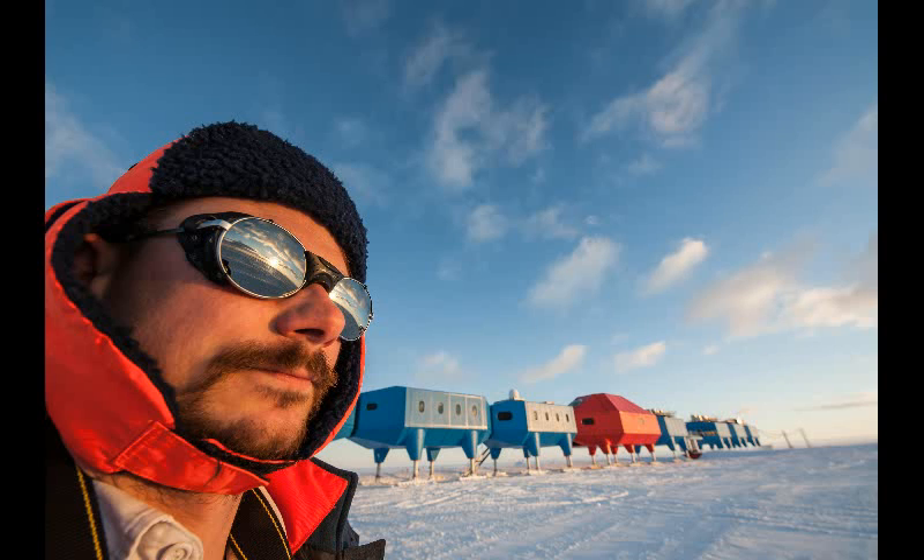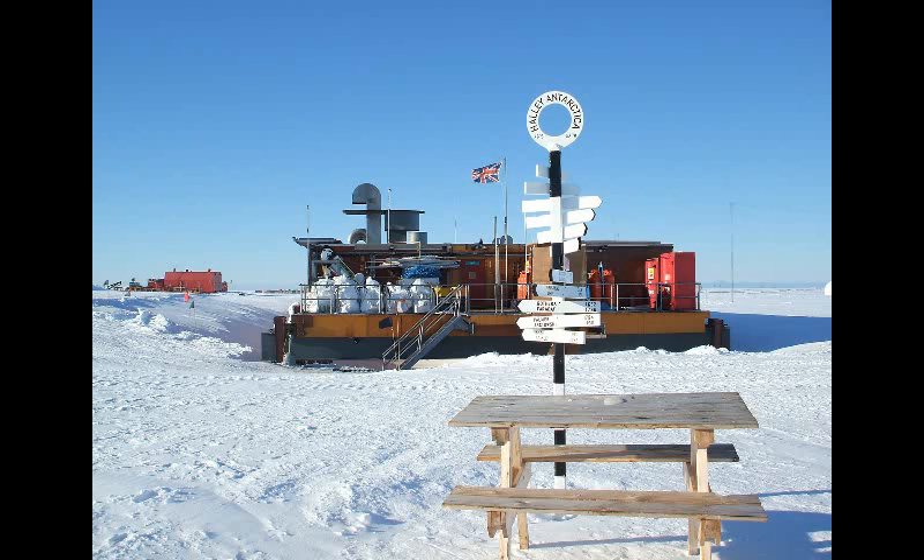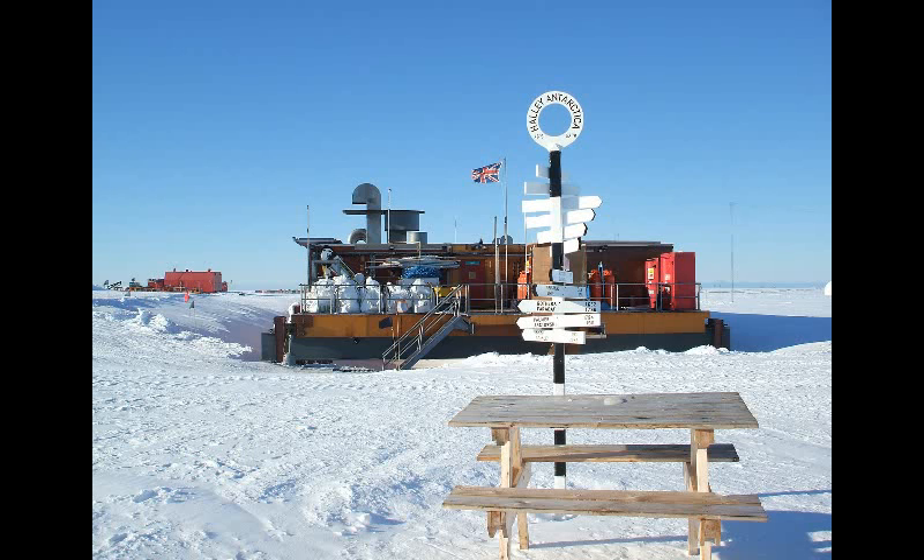The UK has operated a research station on the 150-metres-thick Brunt Ice Shelf since the late 1950s. It has two key functions: one is as a support link to deep field exploration of the Antarctic interior, and the second, and main task, is as a centre of research itself.